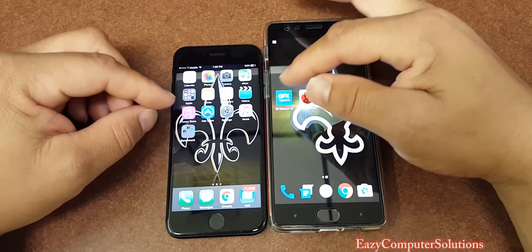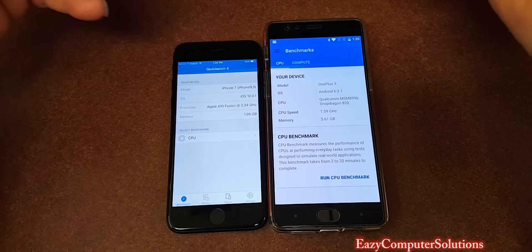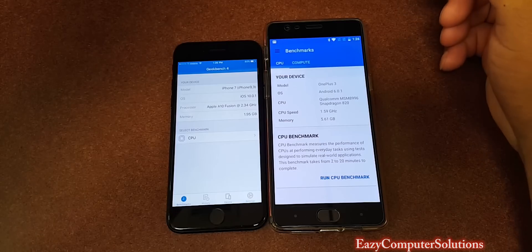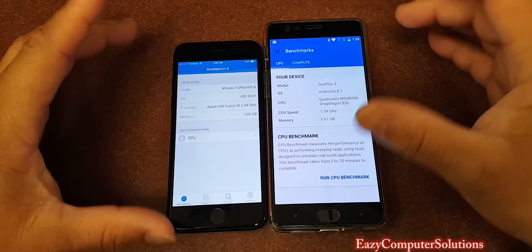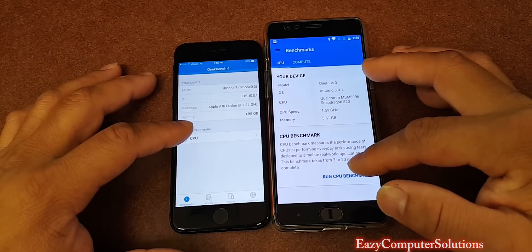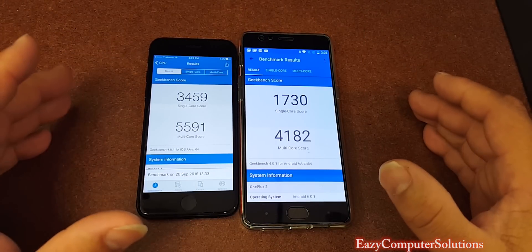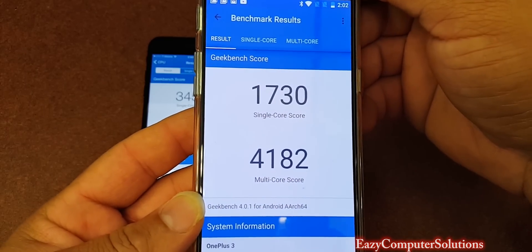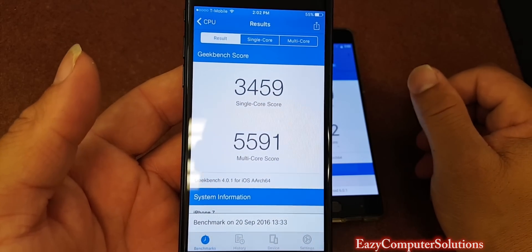We're going to run Geekbench 4 on both devices. It's giving us all the specs: the Snapdragon 820 processor and the A10 Fusion, with 2 gigs of RAM and 6 gigs of RAM respectively on both devices. Geekbench 4 is done. The OnePlus 3 had a single-core score of 1,730 and a multi-core score of 4,182. The iPhone 7 has a single-core score of 3,459 and a multi-core score of 5,591.